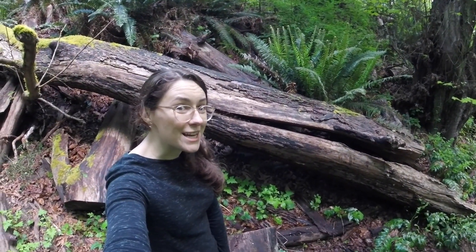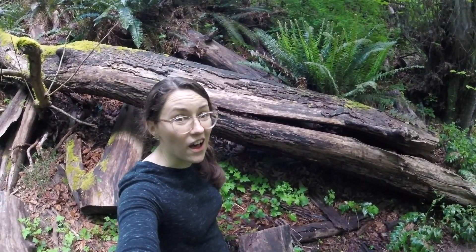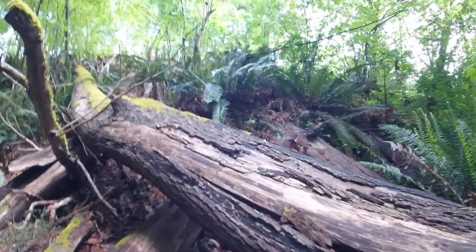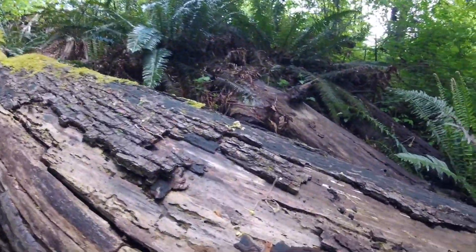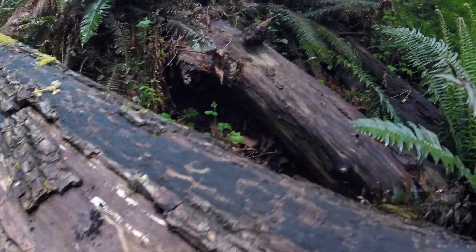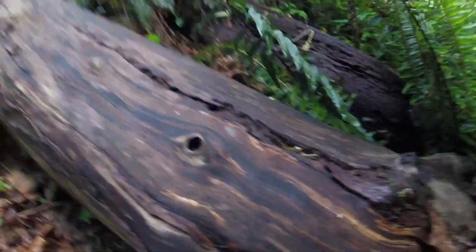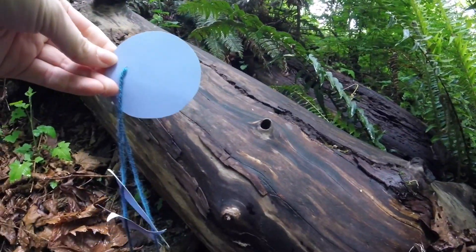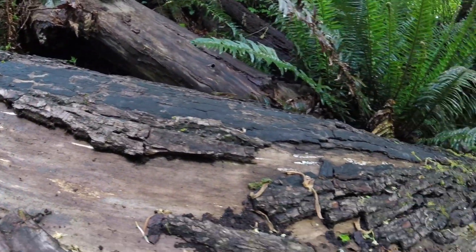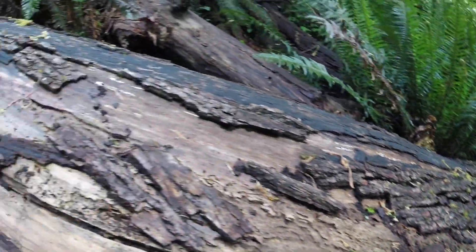I'm going to see if I can find any shapes on this fallen log. It looks like a good spot to look for shapes. Let's see what we can find. I think that hole in the stump looks like a circle. What do you think? Do you see any other shapes that I'm not noticing? Let me know what I missed.